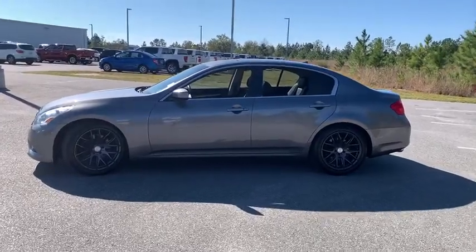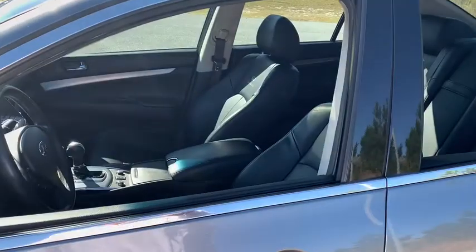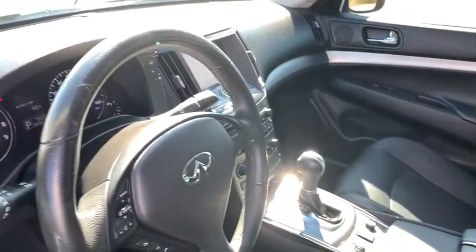The car is blistering quick, yet returns 21 mpg overall. This vehicle has less than 80,000 miles. Here are some of this vehicle's great options.